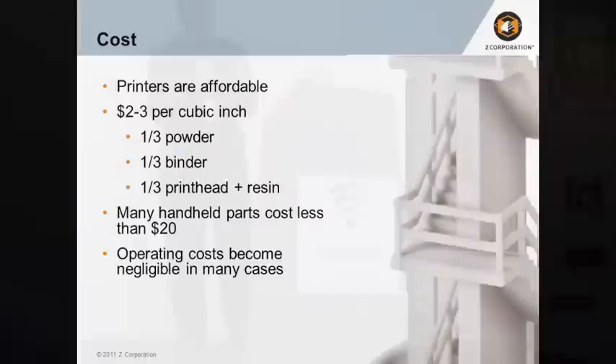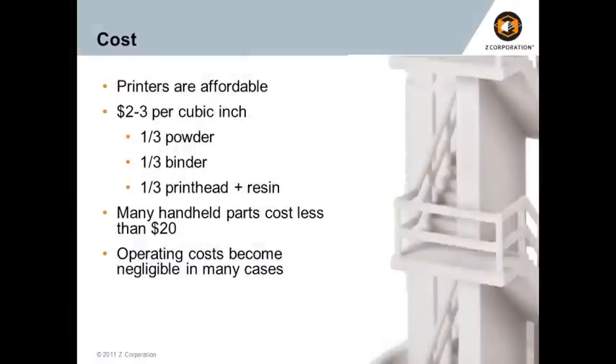Portability is also key for 3D printing, because the systems are only valuable if you use them, and you're only going to use them if they're affordable to run. It's just $2 to $3 per cubic inch — and that includes the powder, the binder, the print head, the resin, everything that goes into our models. That means many handheld-sized parts will cost just $20 to $30. Our goal is to have the operating cost of the machine be almost negligible compared to the value it brings to your organization.